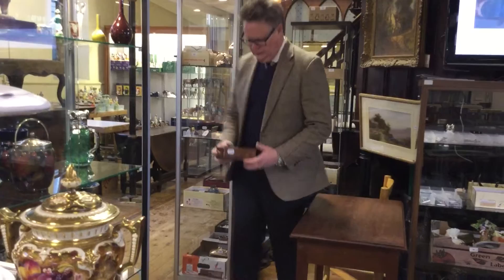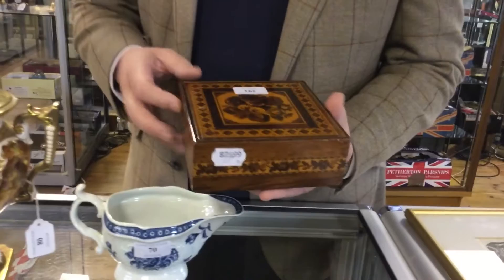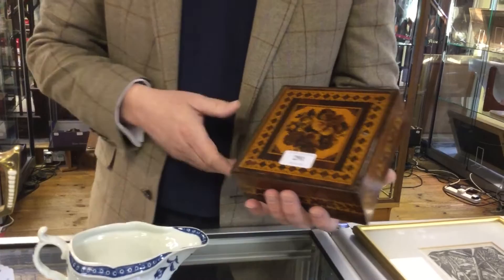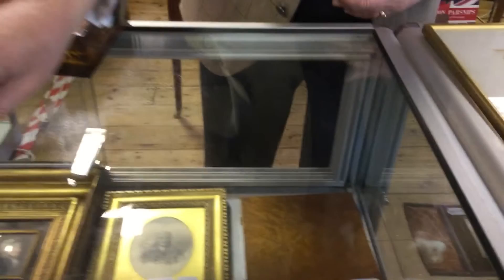We've also got a group of miscellaneous items, and this has been a favourite of mine for many years — the Tunbridge ware box. A sweet little box, profusely inlaid on rosewood. A little box like that would look great on a side table, and that's probably between 70 and 100 pounds — always in such superb condition.